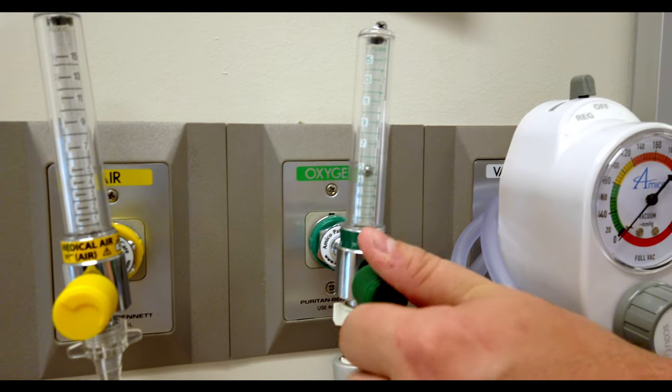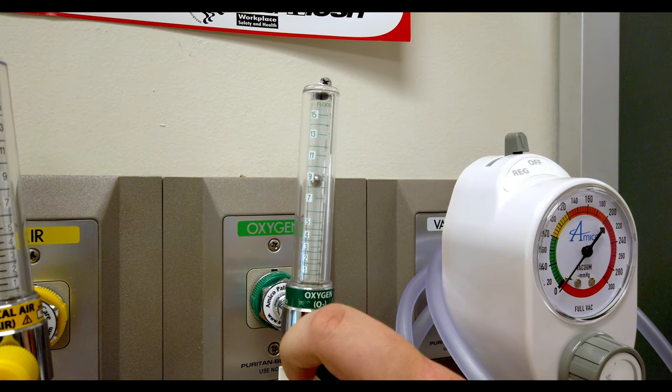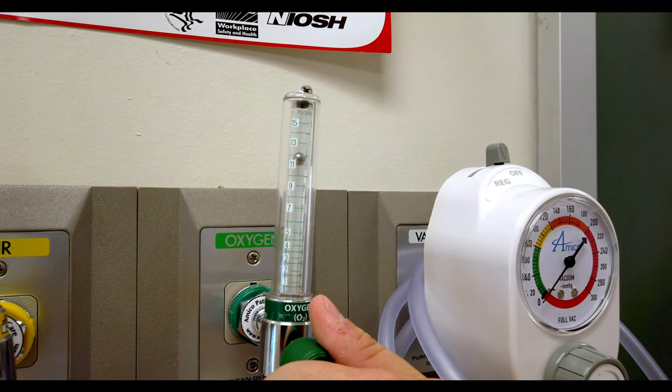The respiratory therapy program here at Eastern Gateway is a 65 credit hour program. It's an Associates of Applied Science, and it takes about five semesters, or about 22 months, to complete.